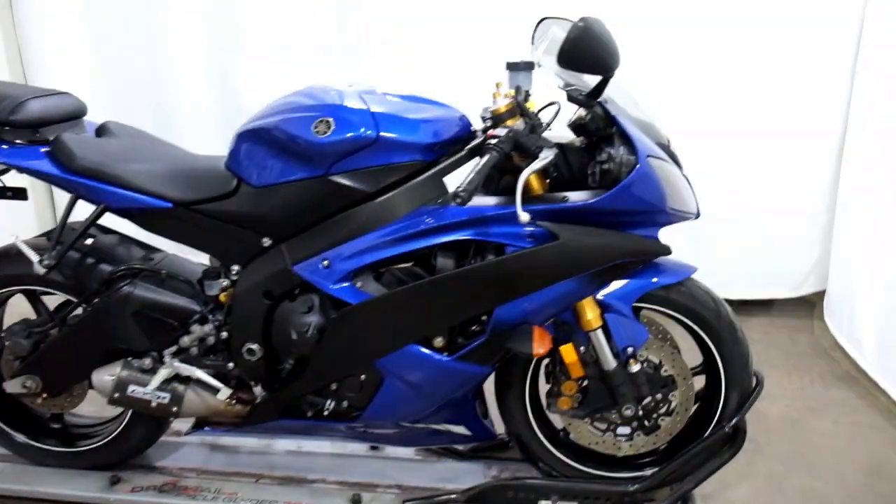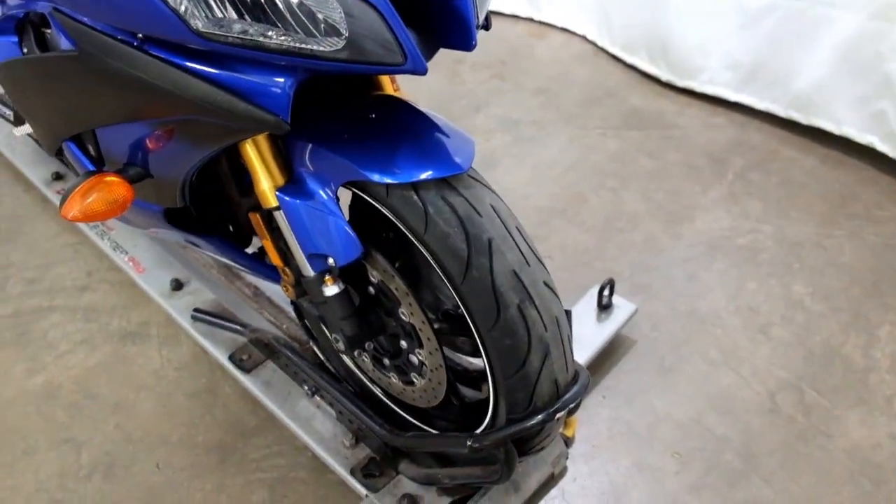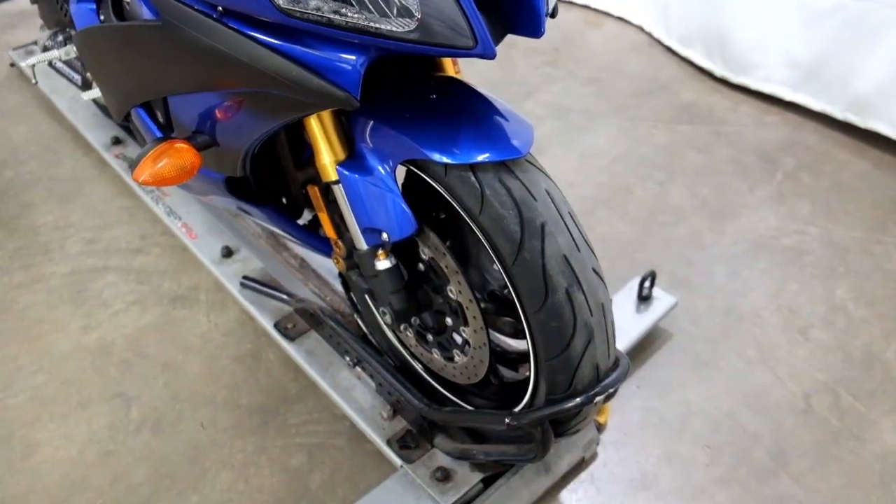They've partially de-stickered this bike. Tires appear to be in pretty decent shape — the front one does.